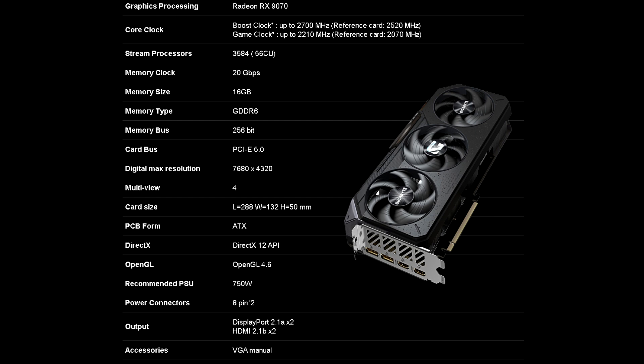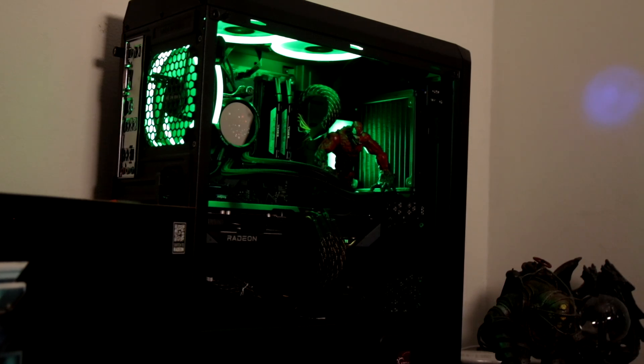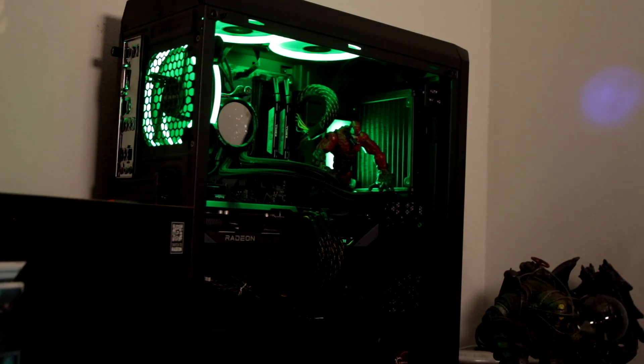Thermal management is handled by the Windforce cooling system featuring three Hawk fans and a large copper plate with composite copper heat pipes. The card is a PCIe 5.0 x16 device with a TDP of 220 watts. At 100% core usage with boost clocks well into the 2800s, I've seen wattage go as high as 240 watts and maintain that. The card requires two 8-pin PCIe power cables, and Gigabyte suggests pairing this GPU with at least a 750-watt power supply.